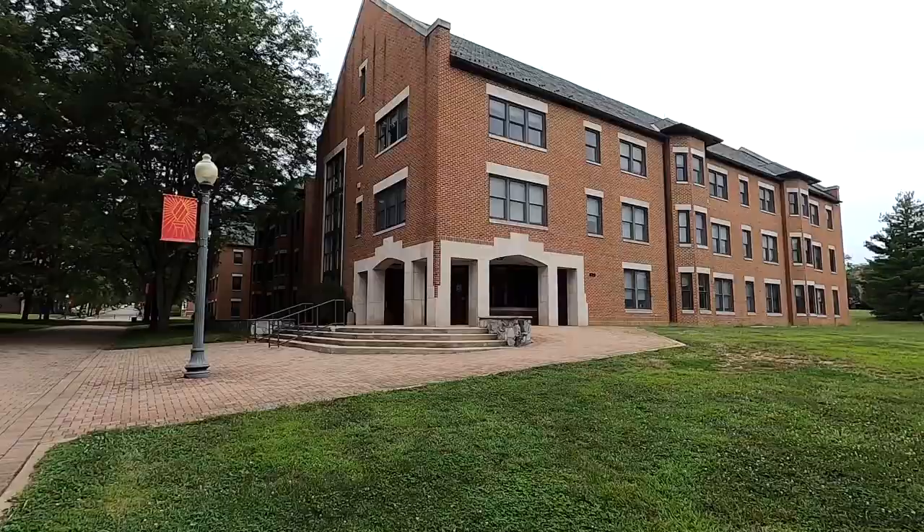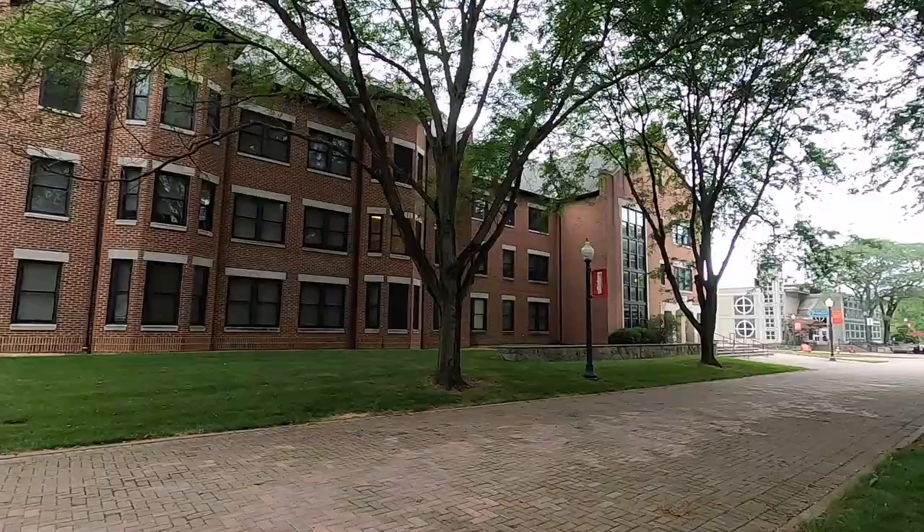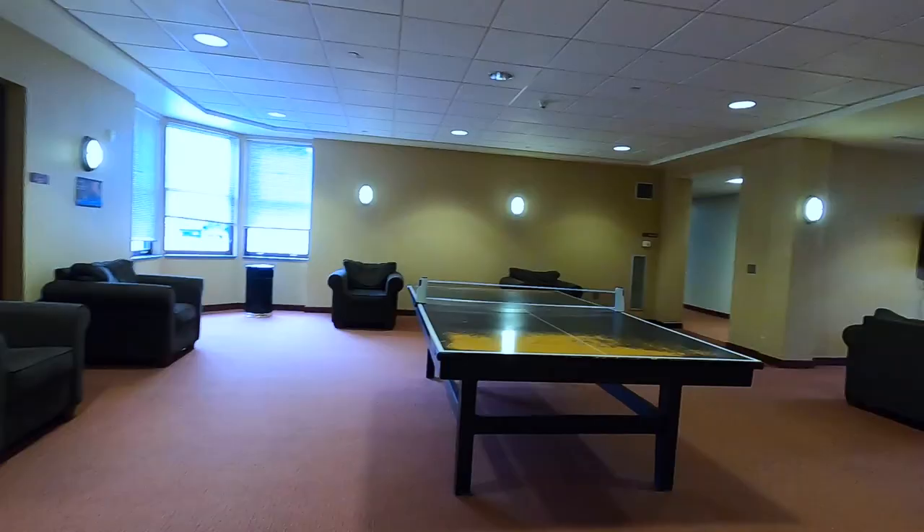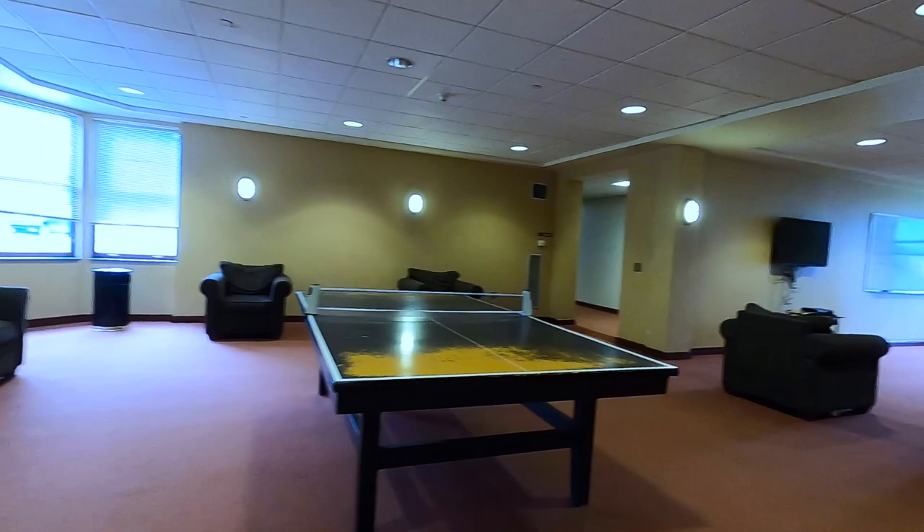This is my favorite dorm. It is called New Hall because it's relatively the newer dorm on campus. I lived here my sophomore year and was an RA, so I had a single all to myself and I made a lot of friends. It was co-ed and I have a lot of memories in that dorm.